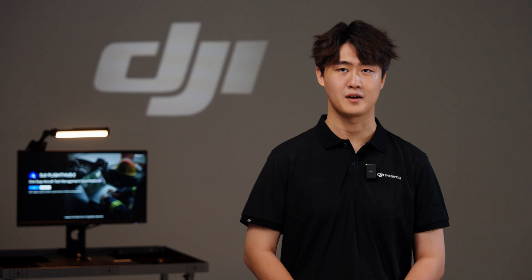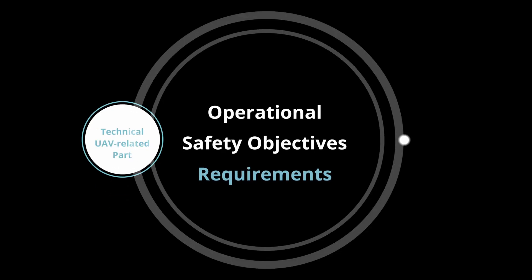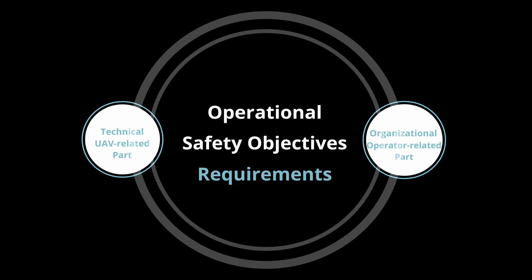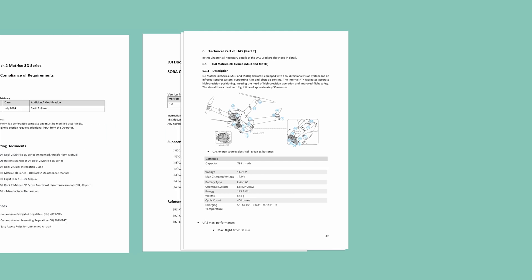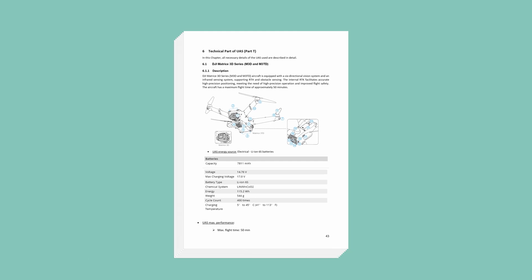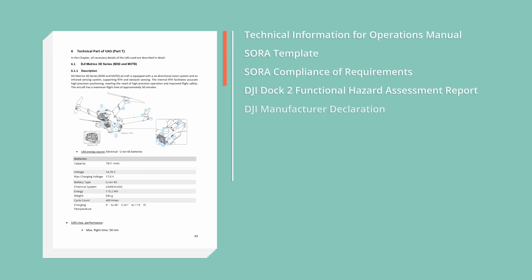Then, in order to ensure the operation is as safe as possible, we must follow the operational safety objectives requirements. OSO could be roughly divided into technical UAV-related parts and organizational operator-related parts. Regarding the technical UAV-related parts, to help dock operators fly safely and get approval more smoothly, DJI provides essential documentation to facilitate the SORA process, including technical information for operations manual, SORA template, compliance of requirements, functional hazard assessment reports, manufacturer declaration as basic containment for SORA, and so on.